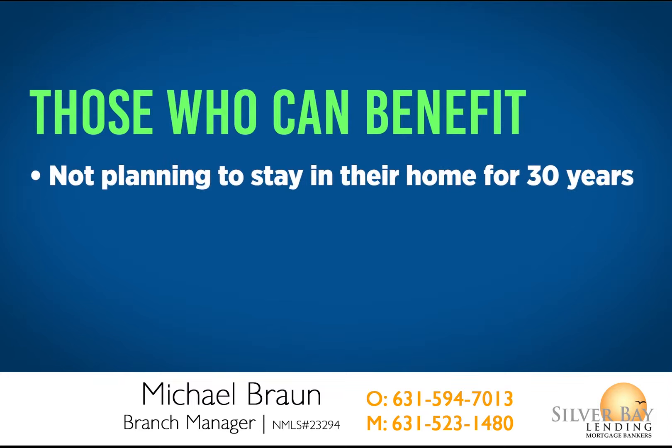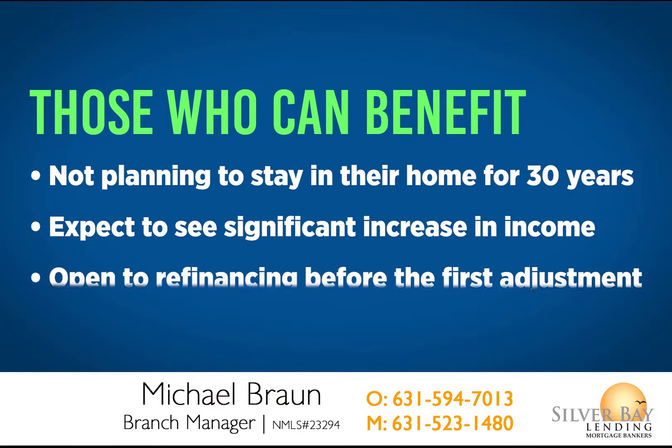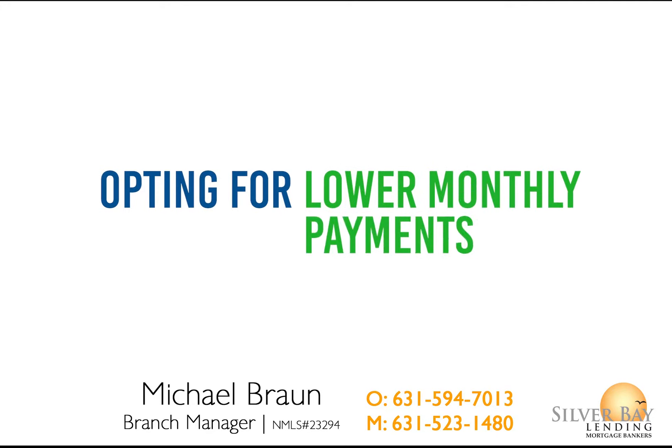Borrowers who are not planning to stay in their home for 30 years, expect to see a significant increase in income, or are open to refinancing before the first adjustment comes along can all benefit from an ARM. Opting for an ARM loan means opting for a lower interest rate, which means opting for lower monthly payments.